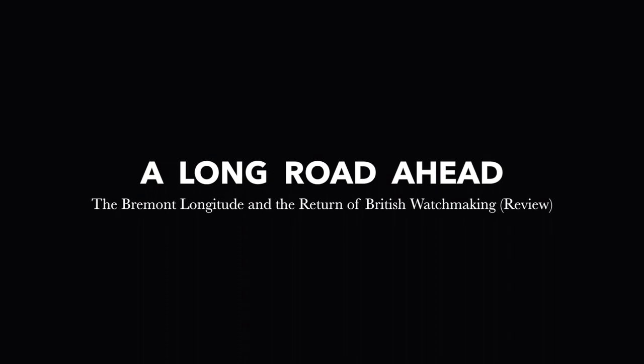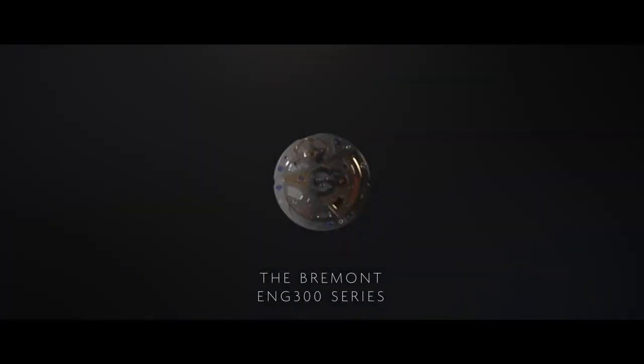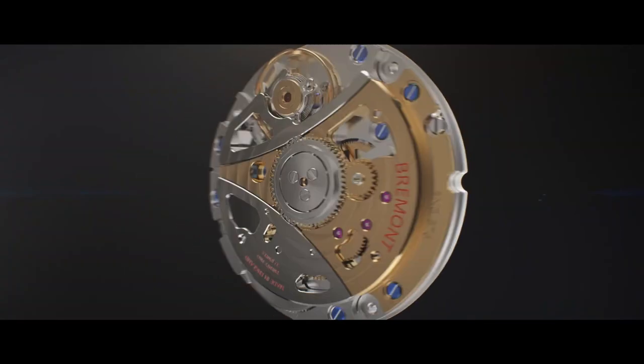This video began as a write-up, as an extensive discussion looking at the watch — its technicalities, specifications, histories, narratives, influences — but I decided at the last minute to scrap it.